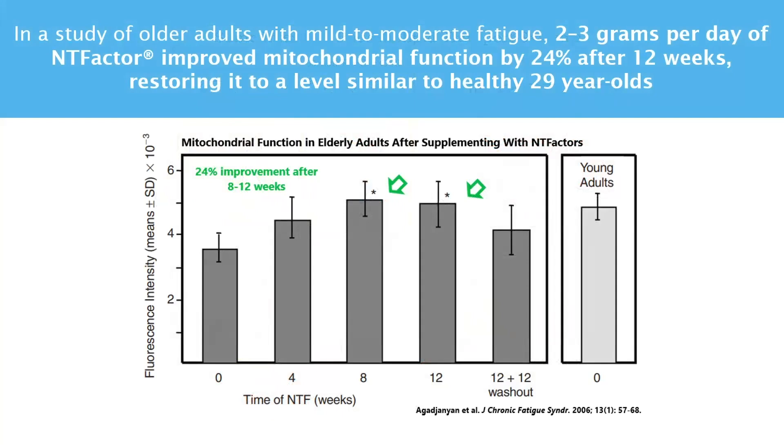For example, in a study of older adults with mild to moderate fatigue, 2 to 3 grams per day of NT factor improved mitochondrial function by 24% after 12 weeks, restoring it to a level similar to healthy 29-year-olds. This improvement in mitochondrial function was accompanied by a 33% reduction in self-reported levels of fatigue.